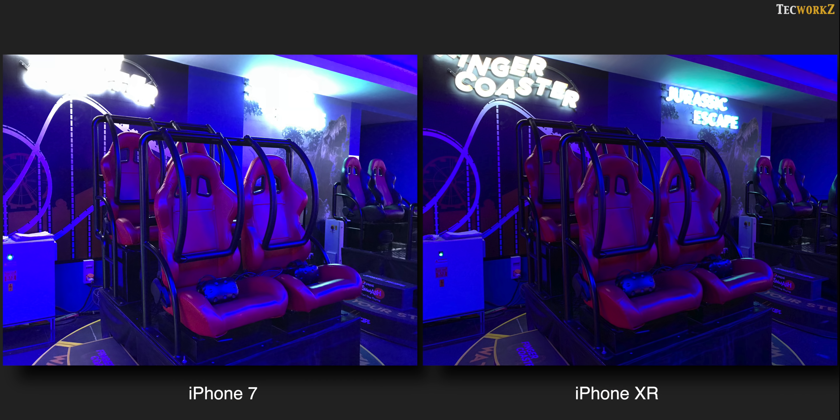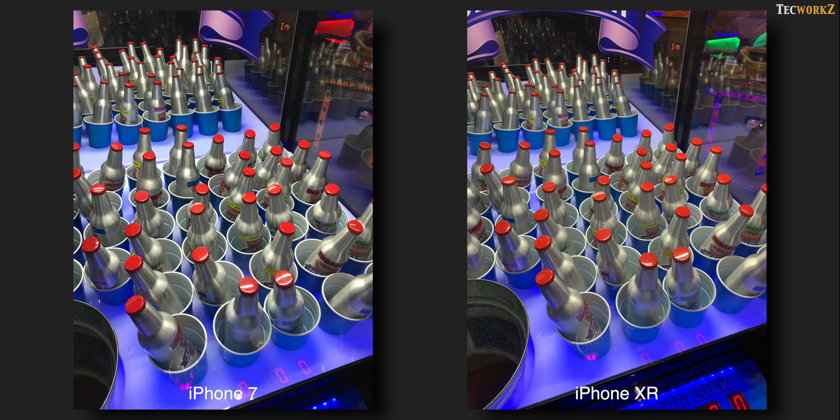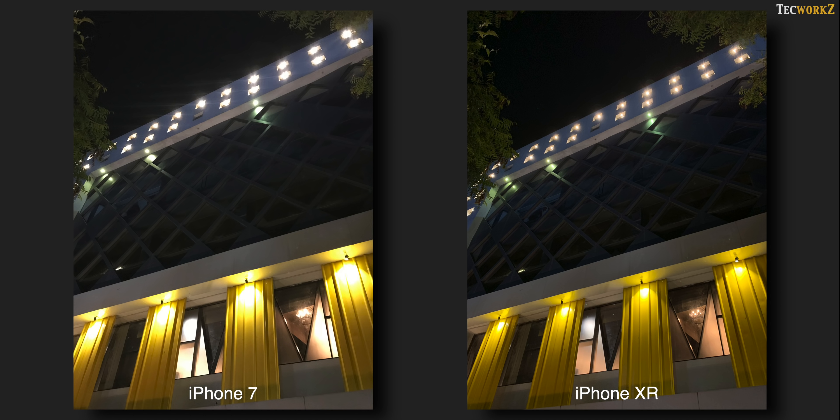In this image from the iPhone 7, you just cannot make out what is written with the light on the wall, but it is clearly visible in the image from the iPhone XR. Here are some more low light shots, so you can see the difference for yourself.